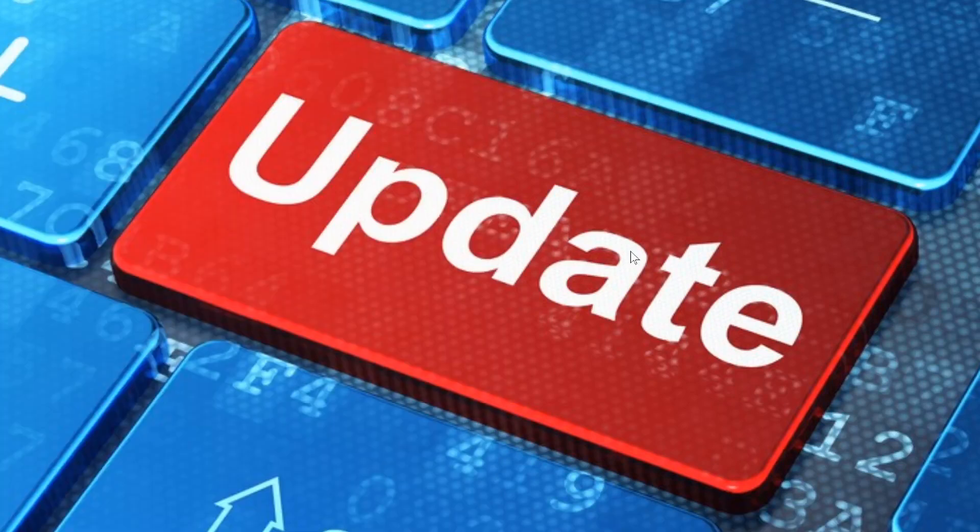Welcome to this Windows and Computer channel. It is Patch Tuesday — the second Tuesday of the month, May 12th, 2020, and that means it's security update time.